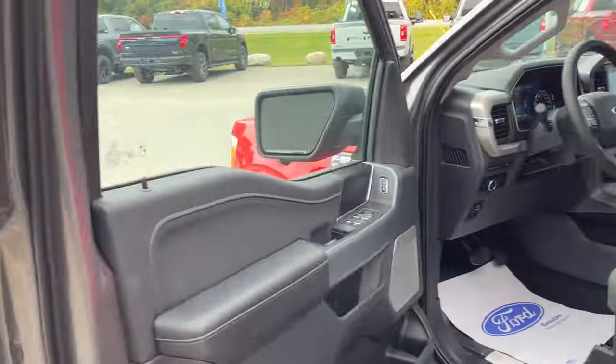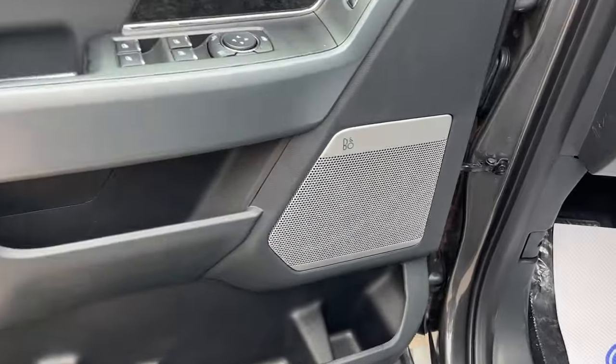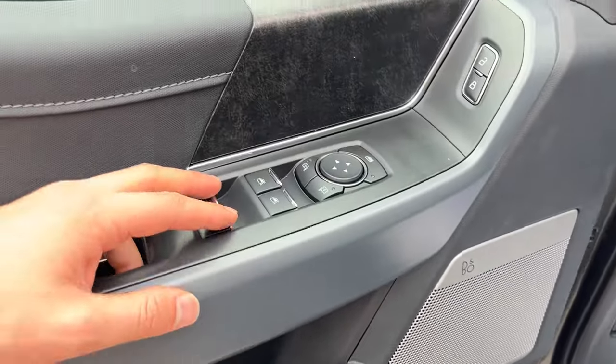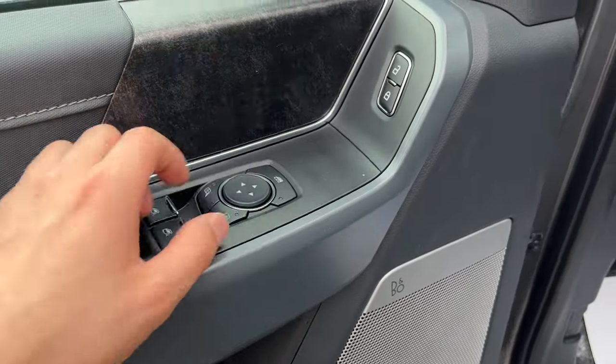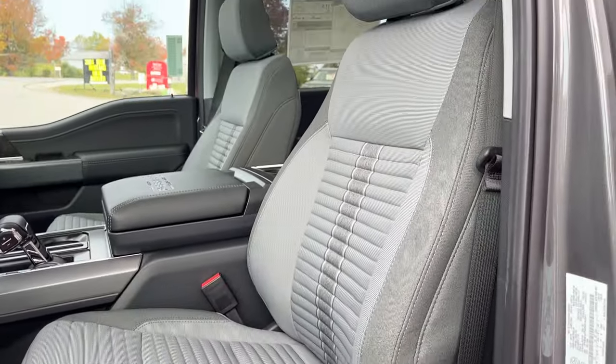Coming around to the front of the vehicle, you do have your keyless entry on the door and plenty of space inside the driver and passenger doors. This one does have the eight-speaker B&O sound system — a really nice sound system in this truck. You do have your power windows, power glass adjustable mirrors, power locks, automatic headlights, and you can drop the tailgate from up here as well.